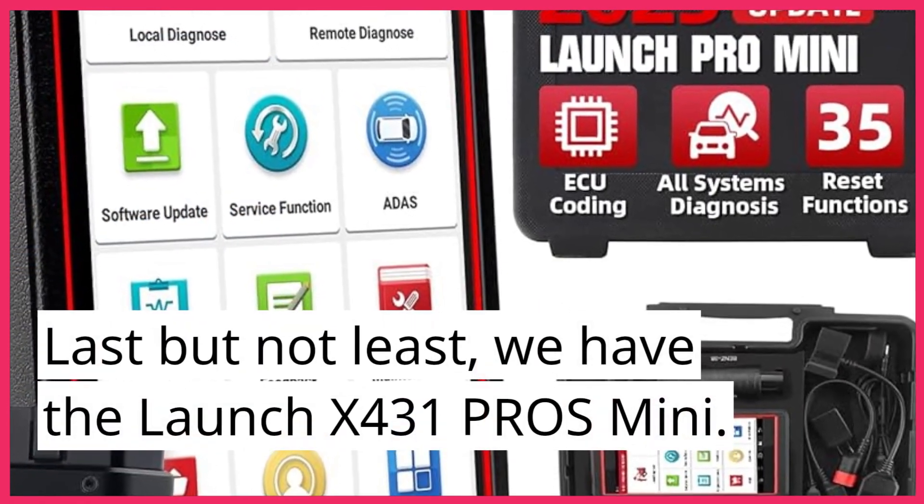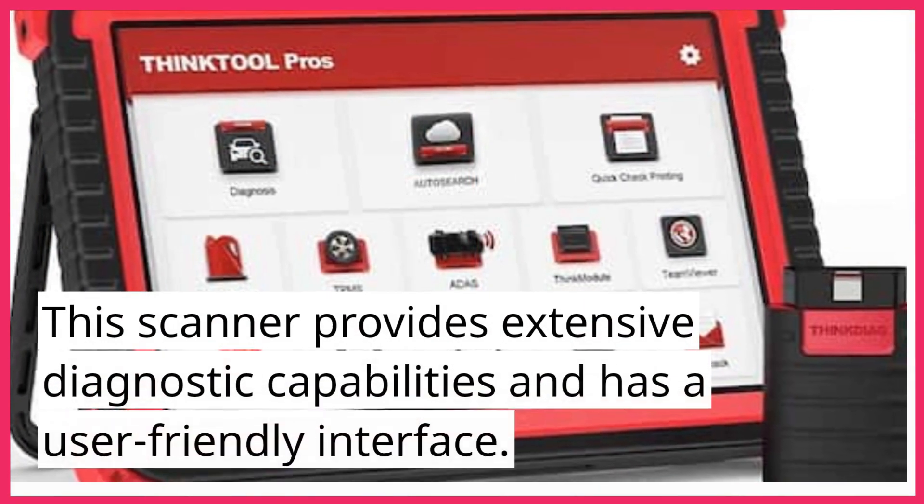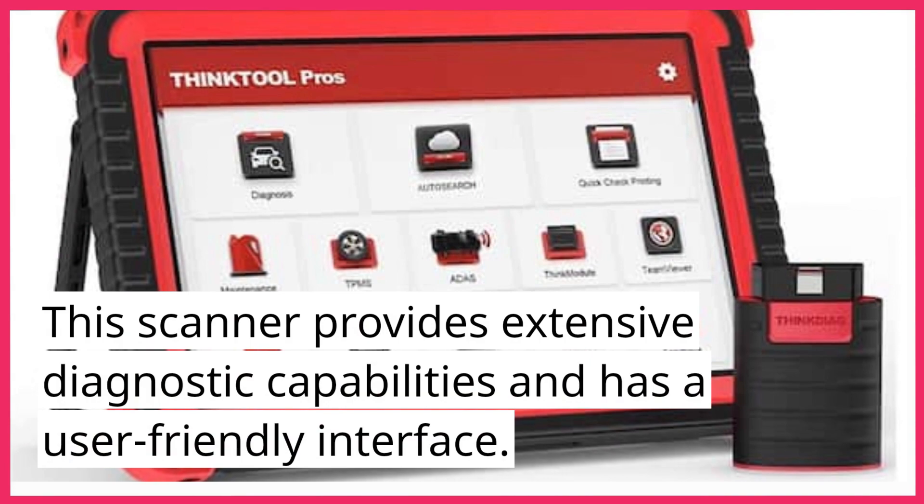Last but not least, we have the Launch X431 Pros Mini. This scanner provides extensive diagnostic capabilities and has a user-friendly interface.